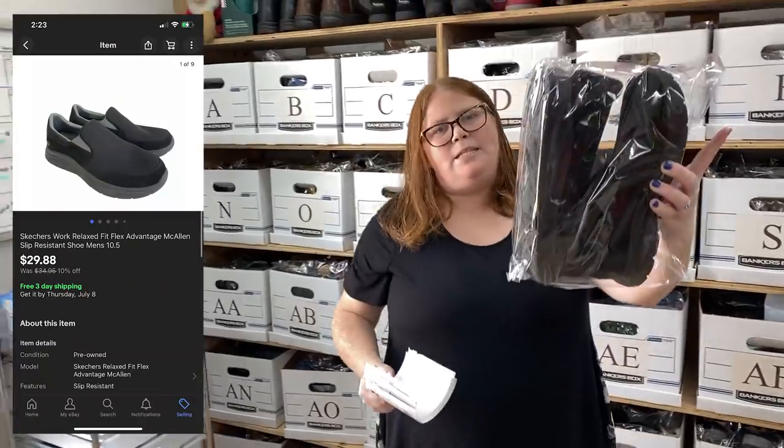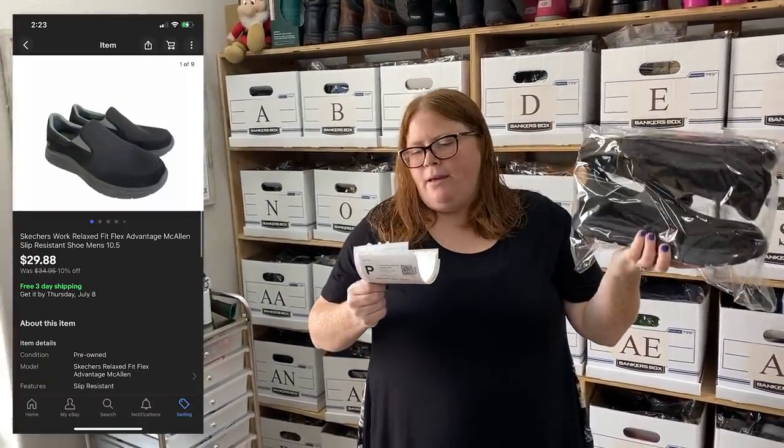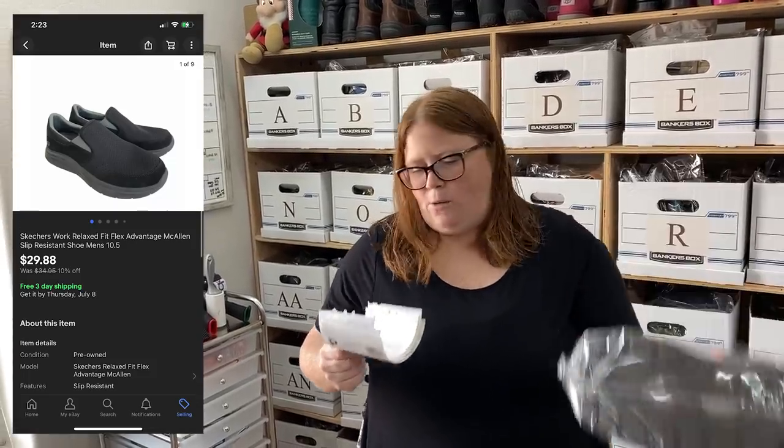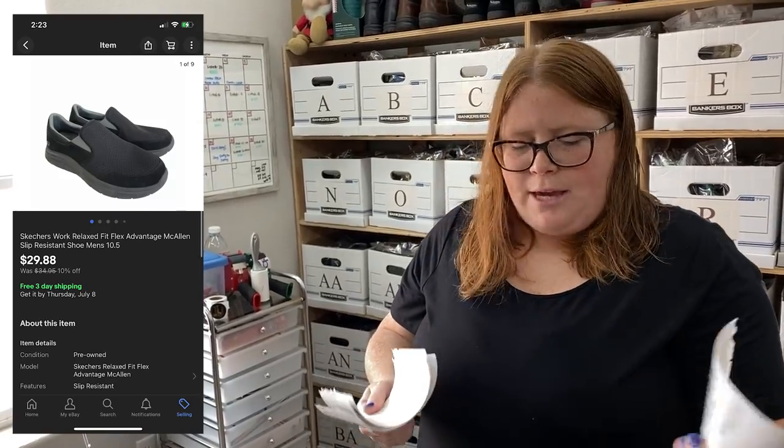These men's Skechers work shoes sold for $29.88 free shipping. I recently dropped the price to free shipping because they'd been taking a while to sell. I picked these up for $4.99. Shipping is only $8 because they're going to Iowa, which isn't too far, so still a decent little profit.